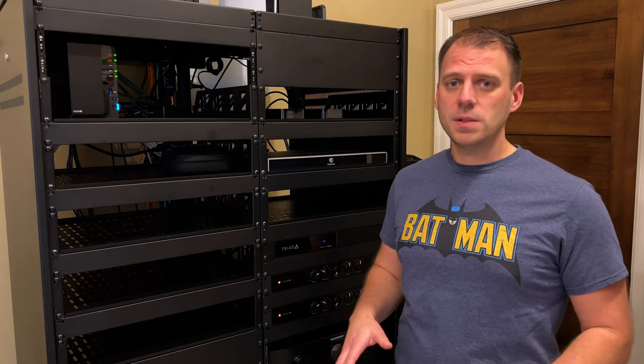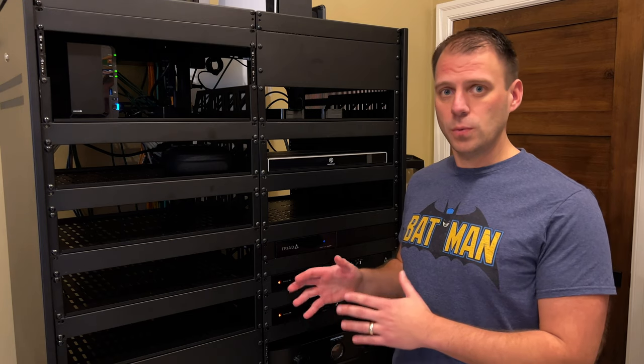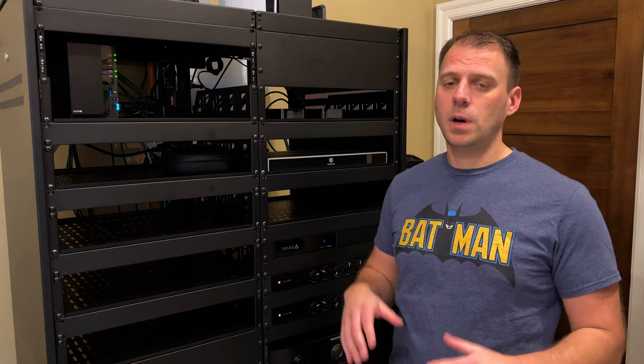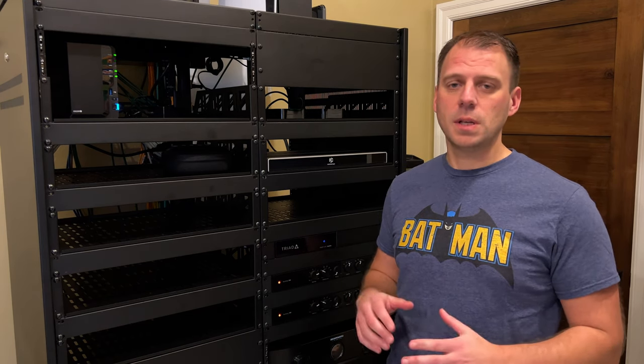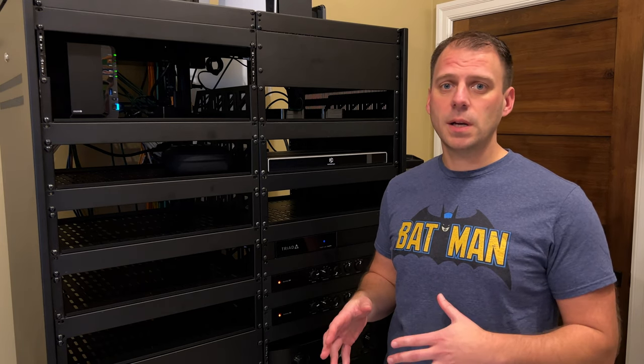I now have my multi-zone home theater setup running both my dedicated home theater room and my living room off of the same set of sources and the same set of processing. It's working awesome. Let's talk about how I set it up and why you might want to do it.